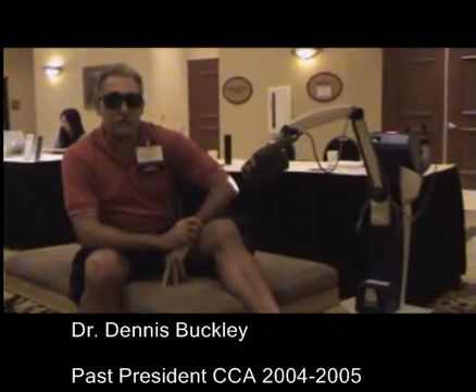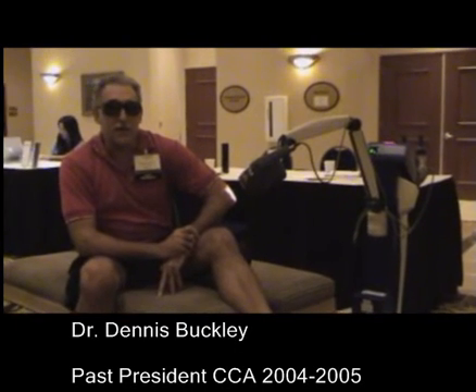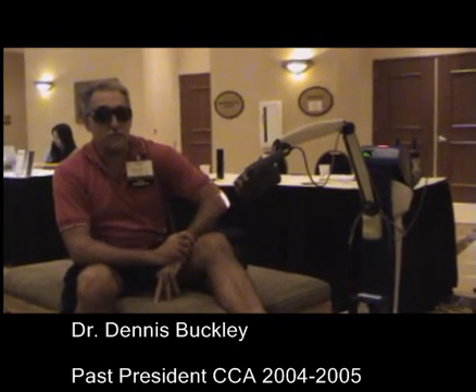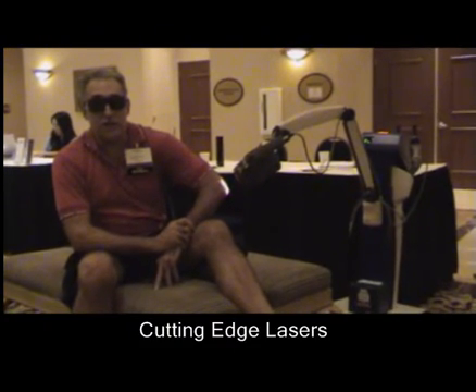Hi, this is Dr. Dennis Buckley. Being a chiropractor is a very rewarding profession, although it does take a wear and tear on your body. So even we as chiropractors need some help sometimes. I have found a great product that not only do I use myself but also use in my practice — it's MLS Laser Therapy from Cutting Edge Laser.